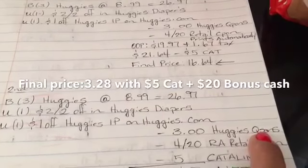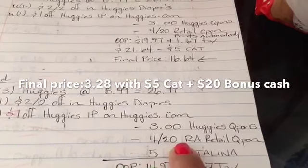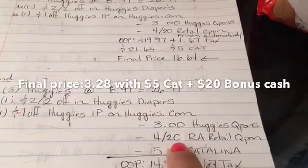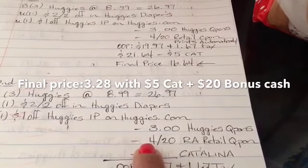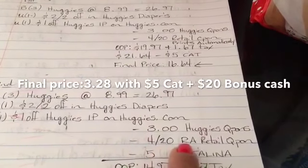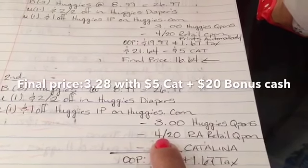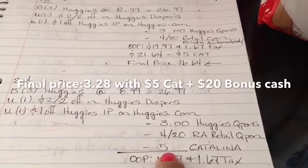I was about to pay when a kind lady offered me a coupon she was going to throw in the trash — I said I'll take it! It was another four dollars off twenty dollar Rite Aid retail coupon, which helped me lower four more dollars off my transaction. Then I rolled the five dollar Catalina from the first transaction into this one.